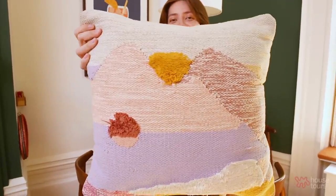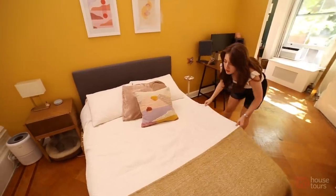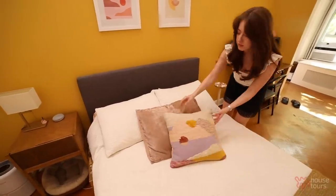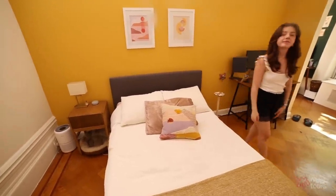If I could live in an Anthropologie store I would. This is my favorite Anthropologie pillow — it has a lot of the colors we have in the apartment. I started off with this as the heart of the apartment, my main inspiration. I don't have any background in knowing what colors go well together, but this pillow helped me get there.